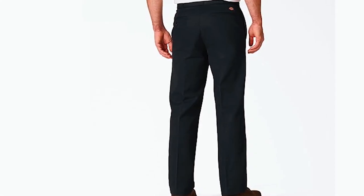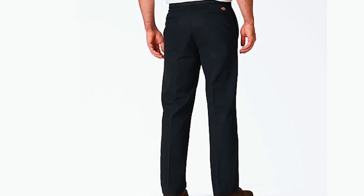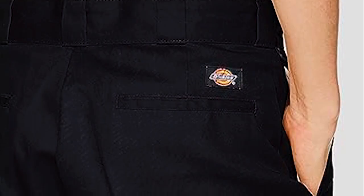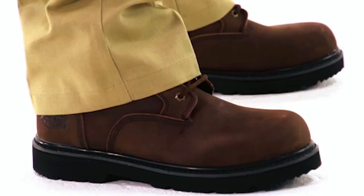Comprising a blend of 65% polyester and 35% cotton twill, these pants boast wrinkle and stain resistance, ensuring they endure hard wear while remaining easy to care for. The timeless classic rise of these work pants ensures a comfortable waist fit, complemented by slightly tapered legs for a flattering design.